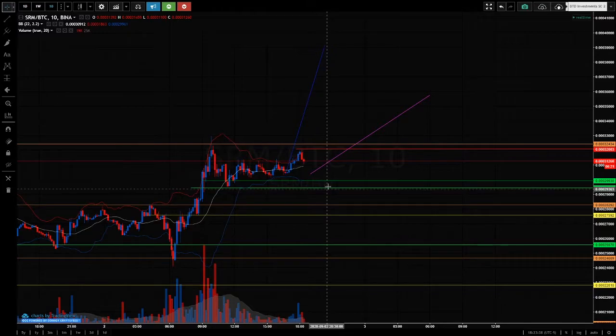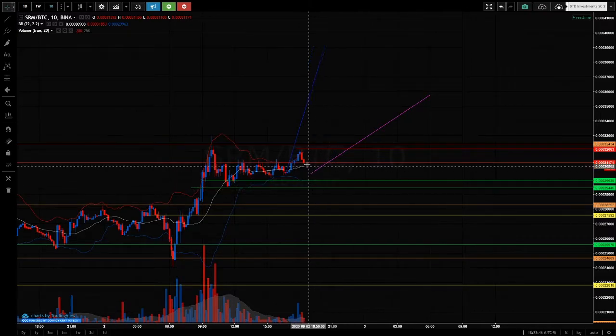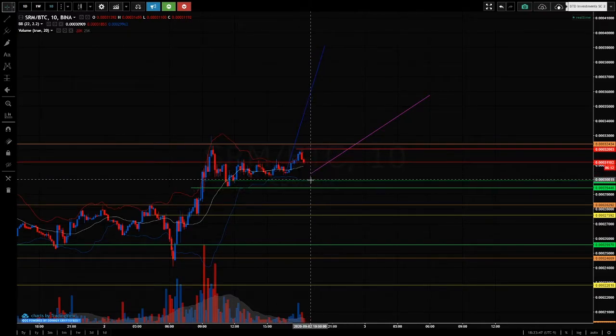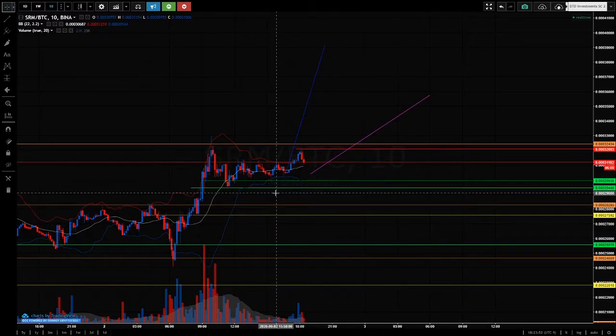This air here was 0.000276. And this area here is 0.000294 to 0.000299. Wait for price to come in here, wait to see what it does, and then look for an entry trigger.